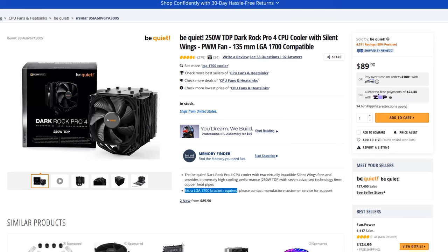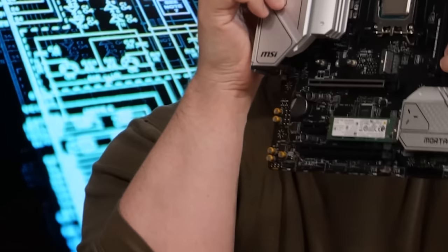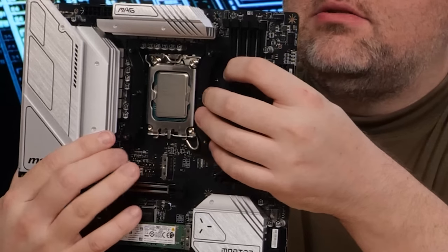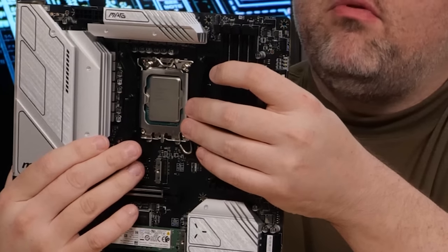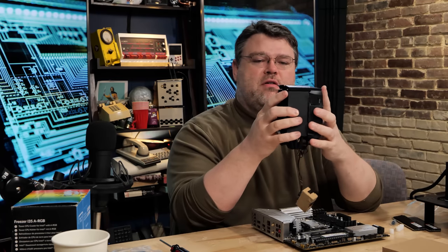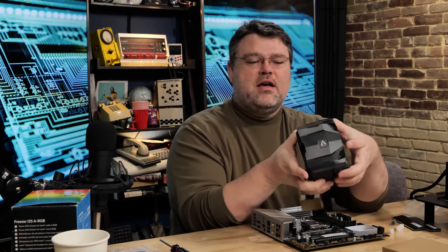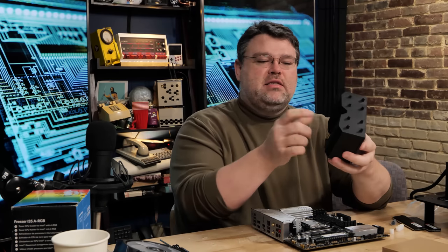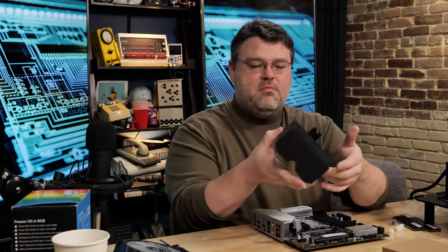Sometimes you can get a good deal on a closeout CPU cooler, but pay attention to the box because it might not include LGA 1700 compatibility. This is the correct orientation of your socket — it's sort of pinched in there and the little nub things point upward so it'll grab onto the heatsink. All you've got to do is gently pry up on the side and slide the fan off, because you need to access the two screws front and back in order to mount it.